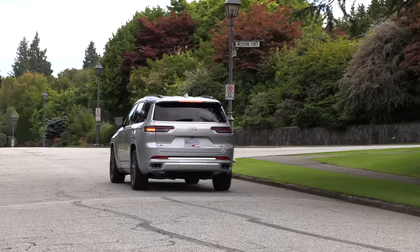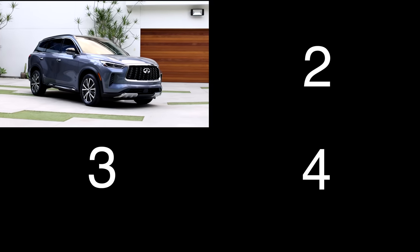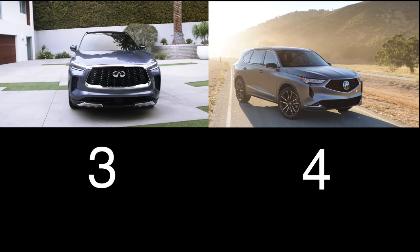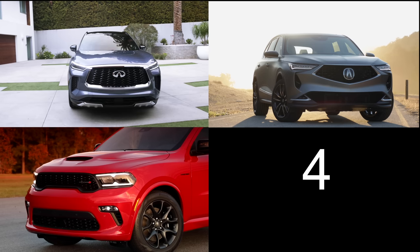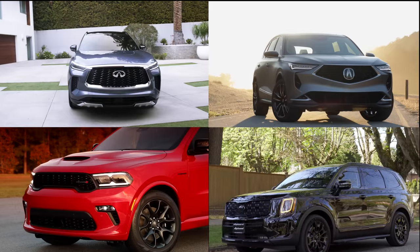This is a good size — you can drive it in the city and not feel pressure parallel parking. For your consideration, four vehicles to compare: the new Infiniti QX60 with a 3.5-liter V6, 295 horsepower, starting just under $55,000; the Acura MDX with a 3.5-liter V6, 290 horsepower, starting at $56,500; the Dodge Durango with a 3.6-liter Pentastar V6, 295 horsepower, starting just under $44,000; and the Kia Telluride with a 3.8-liter V6, 291 horsepower, starting at $46,500.